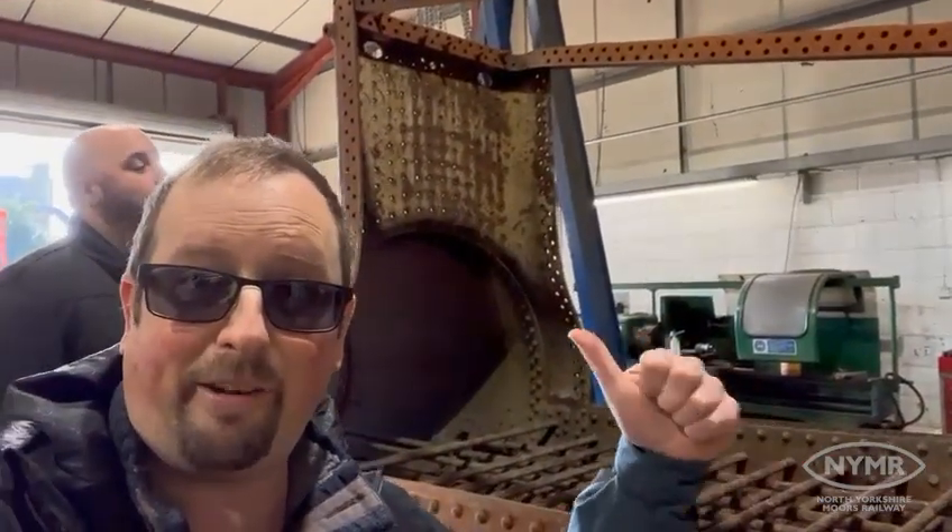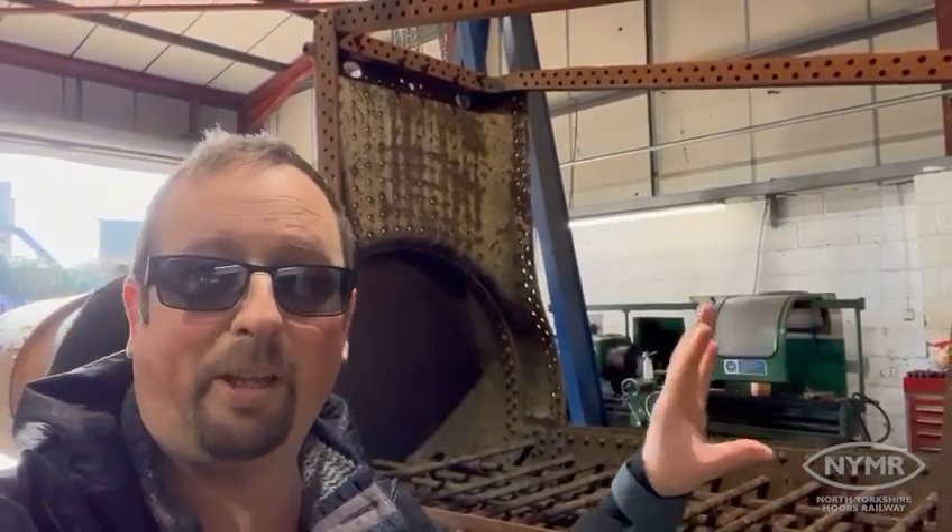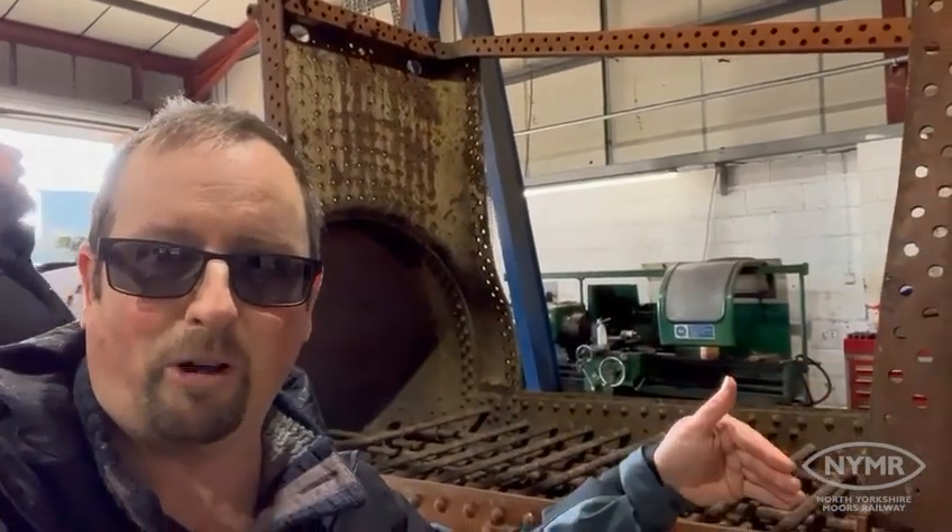In this area here we've got to make a brand new copper firebox from scratch using the drawings. So there's a lot of marking out, there's a lot of drilling, a lot of reaming, tapping - all kinds of stuff that's going to go on in here to make the copper box.